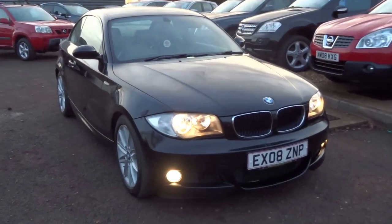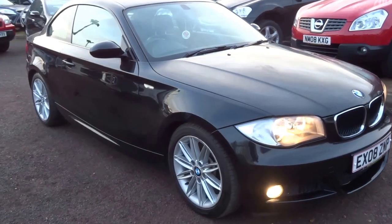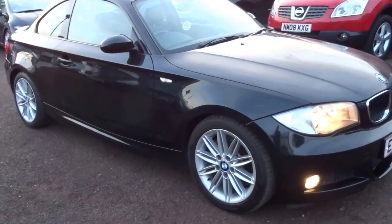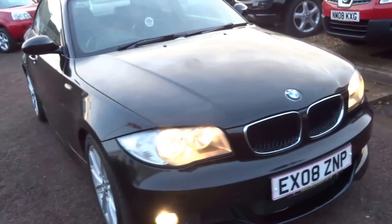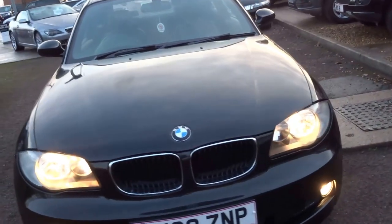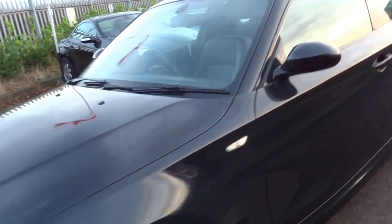George here from Country Car. I'm going to show you around this lovely one series — it's a 123 diesel, 2 litre diesel, 4 cylinder, 200bhp, 50 miles to the gallon. A lovely car and a perfect blend of economy and performance.